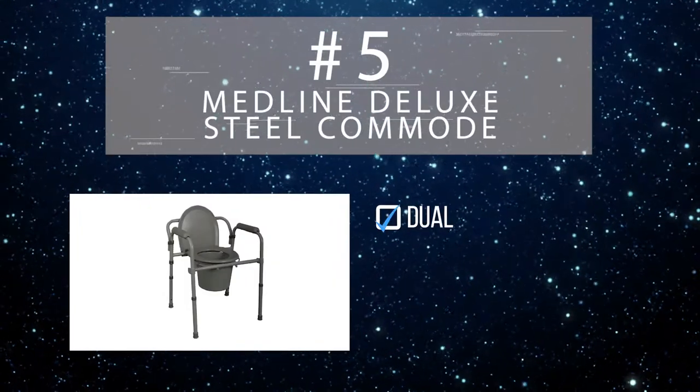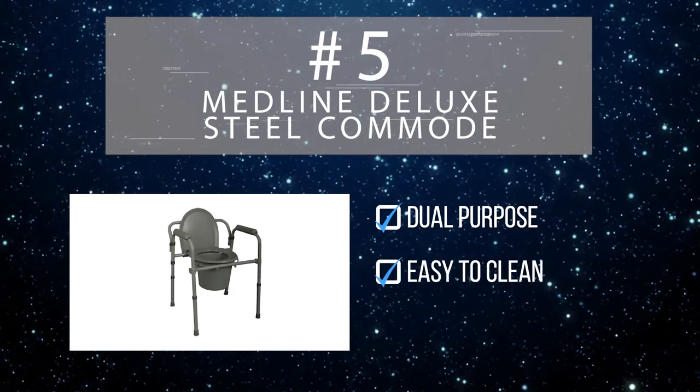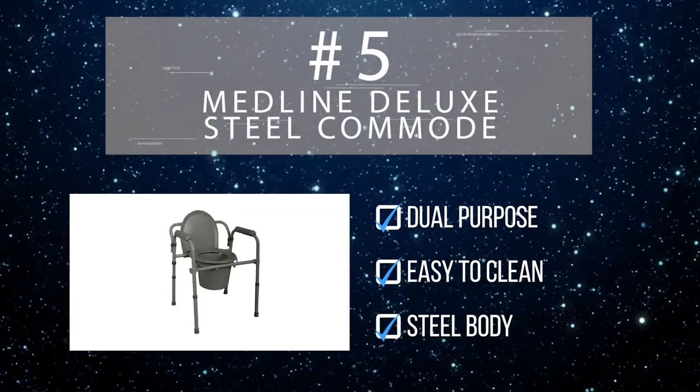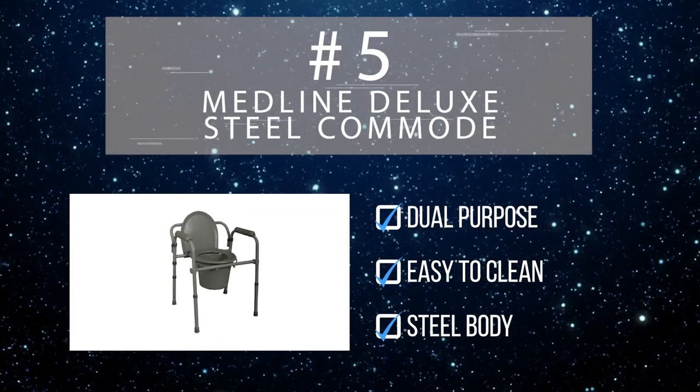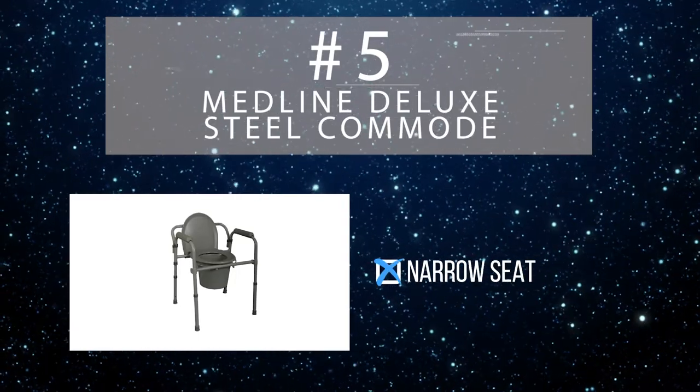The Deluxe's back is easily removable, meaning it can double as a toilet frame over your standard toilet. Both the pail and lid snap off for easy cleaning, and its steel body is moisture resistant if you plan to use it in a humid environment like your bathroom. That said, the Deluxe's narrow seat at just 14 inches wide may be too narrow for larger users.